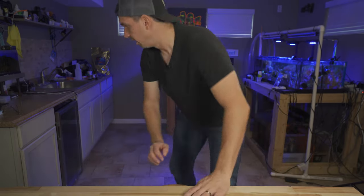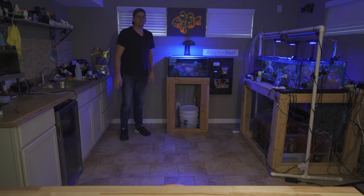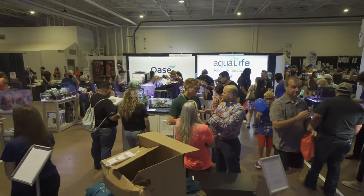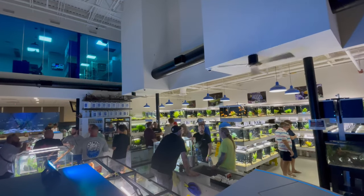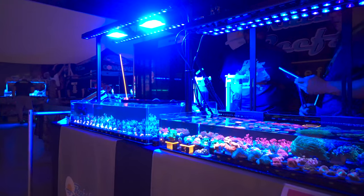and hit that bell notification so you know whenever I upload new videos. The number one comment that I received at Aquashella Dallas was, 'You're a lot taller than I thought.' I guess I'm always sitting, but I'm six foot three, if that helps. Apparently I look a lot shorter on camera. Aquashella Dallas is great — so many people. And if we met, if we had an opportunity to talk and hang out, thank you so much for coming up and saying hi. It's really fun to connect with people at all the conventions.